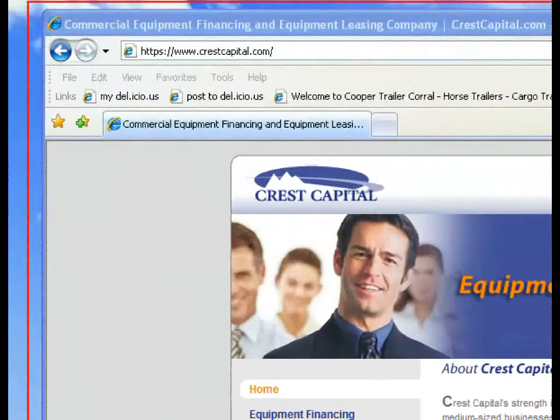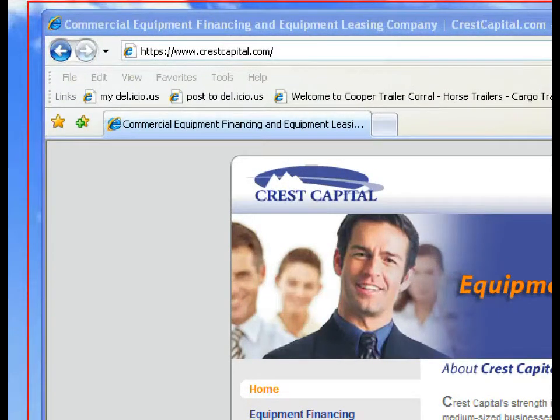Let's take a look at my computer screen, starting with the first part of the application that you completed, and I'll point out the button for you to send the rest of the information. Go to www.crestcapital.com and click on Apply Online Now.